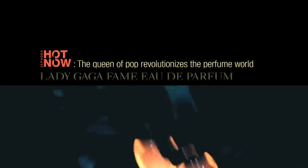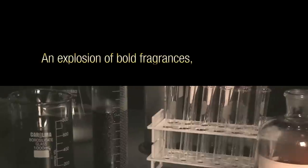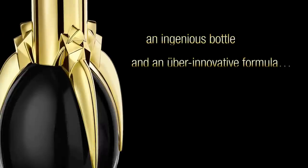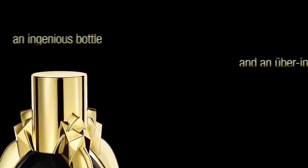The rumor mill has been working overtime about Lady Gaga's first fragrance, but the secret is finally out. The Queen of Pop has done it again by revolutionizing the world of perfume with the first ever black juice. This mysterious black potion magically turns transparent when sprayed.